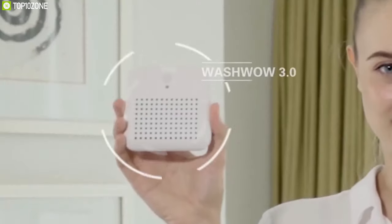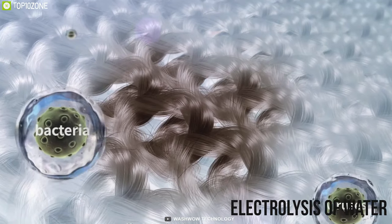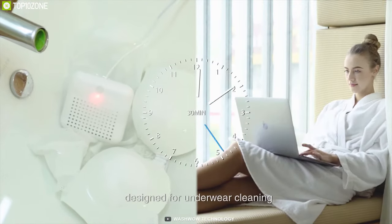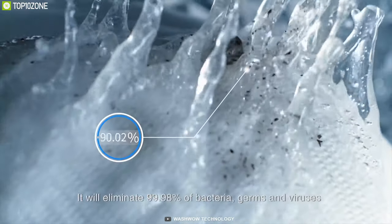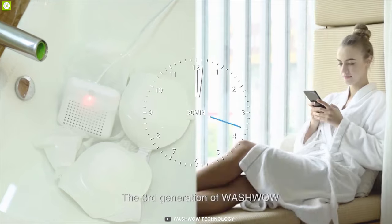Ever thought of having a portable, pocket-friendly washing machine? Meet the Wash Wow 3.0, a next-gen mini wash gadget that cleans and disinfects your clothes without any detergent. Through electrolysis of water, this high-powered gadget decomposes organic stains without using any detergent or additive, allowing you to clean business and casual wear without deforming your fabric. Offering a sterilization rate as high as 99.98%, it eliminates odor and disinfects even the most delicate clothing.